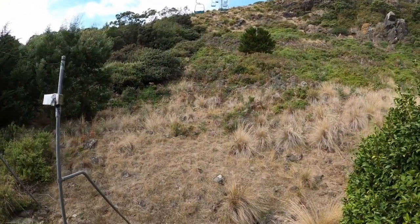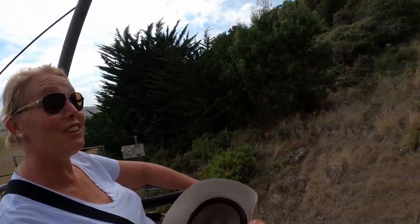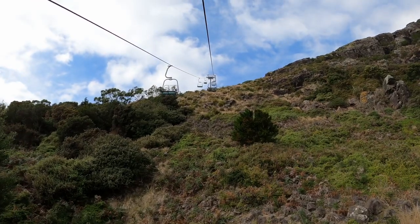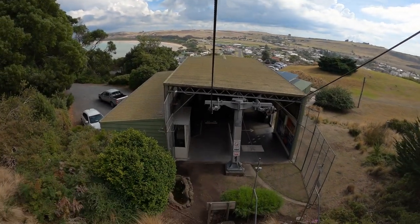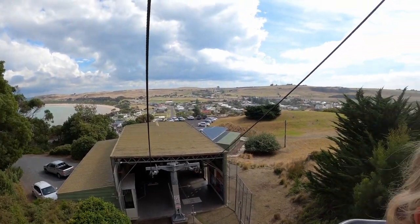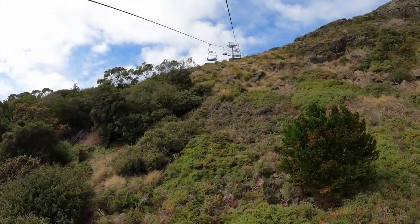Here we go - up onto the Nut on the chairlift. Here's Clarissa looking a bit concerned - it's good if it didn't swing. No messing around, straight on. There's Stanley down the back. I'm going up. It's much better now, it's not swinging - nowhere near as much.